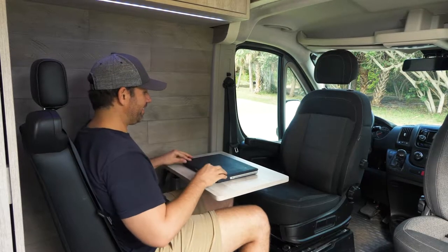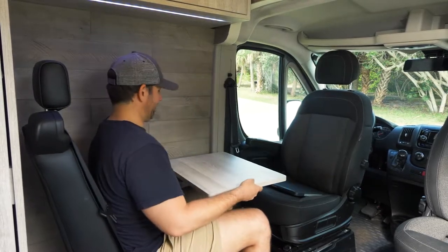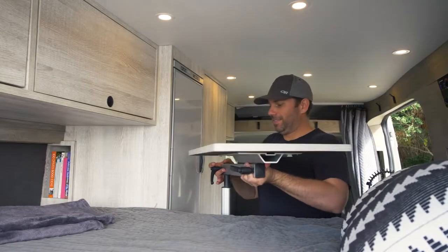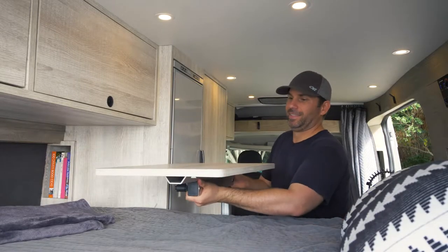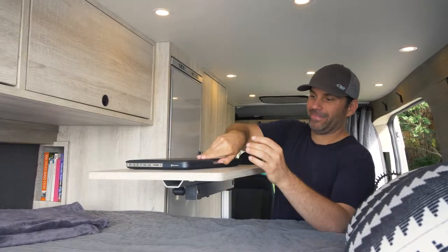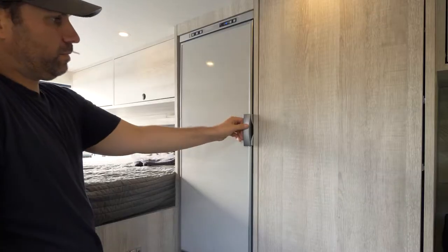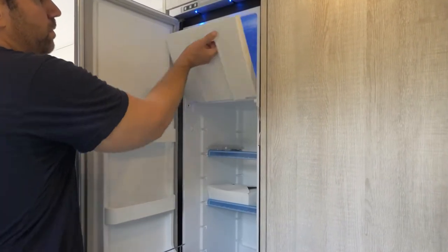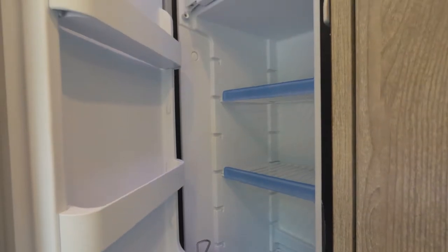It's even got a 12-volt fresh air cooler for those hot and dry days. The driver's seat swivels to create a table for two, but I can also move the table — how about breakfast in bed or a cozy movie night? This is a top-of-the-line Vitrifrigo 150-liter fridge and freezer. It's very sleek and works awesome.